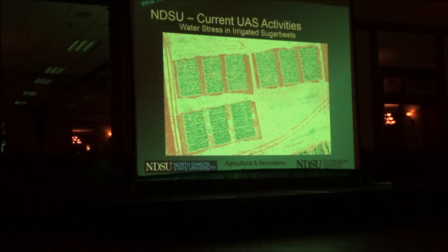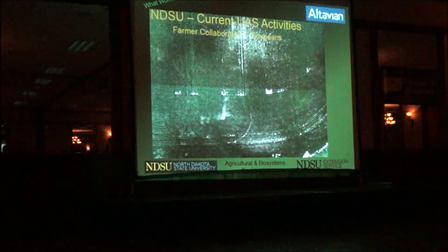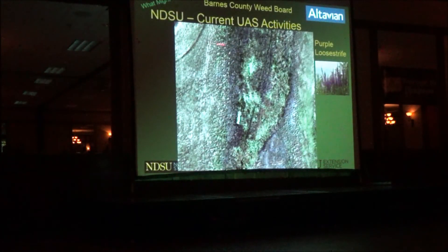This is a picture of irrigated sugar beets — they were able to do a correlation to the amount of water applied to different plots. This was a soybean field where we were actually looking for a noxious weed, but it showed some interesting issues the grower was having with his planter — things you can pick up once you get over the field. We were trying to find purple loosestrife and were able to do that effectively.